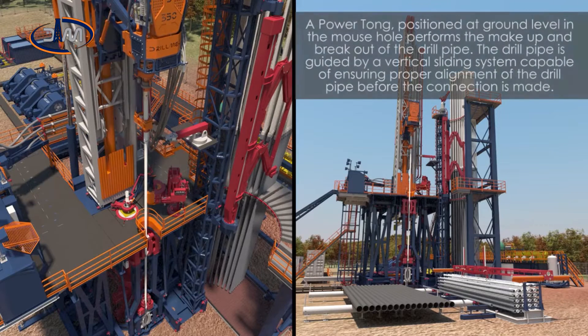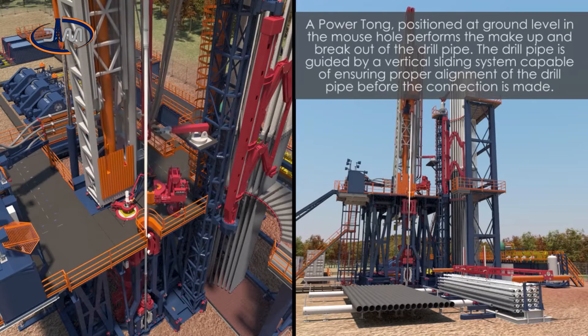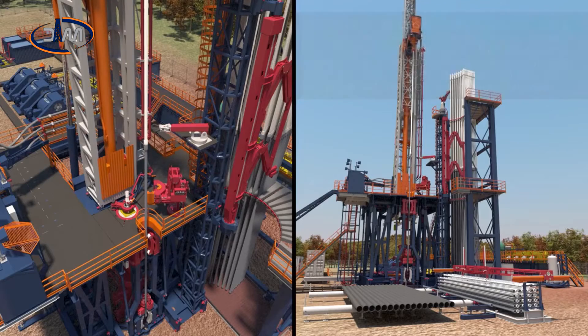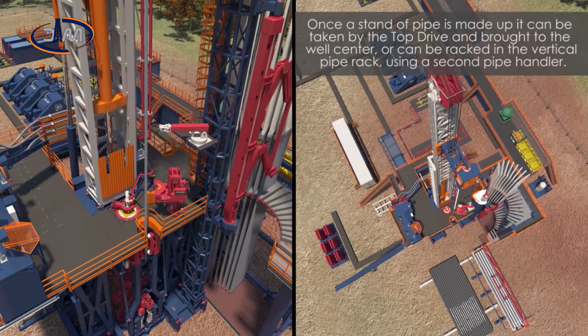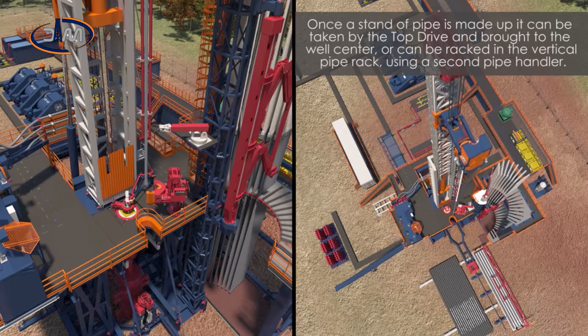A power tongue, positioned at ground level in the mouse hole, performs the make up and break out of the drill pipe. The drill pipe is guided by a vertical sliding system capable of ensuring proper alignment of the drill pipe before the connection is made. Once a stand of pipe is made up, it can be taken by the top drive and brought to the well center, or can be racked in the vertical pipe rack using a second pipe handler.